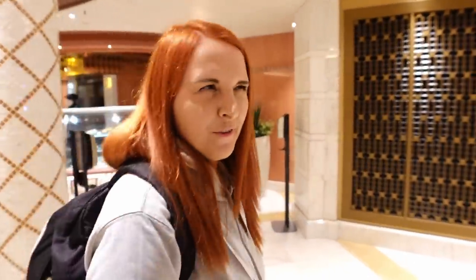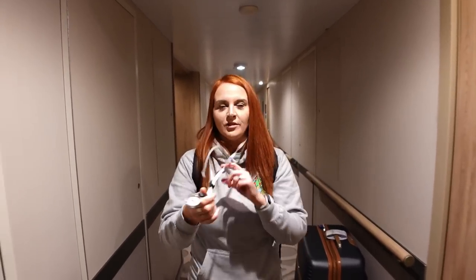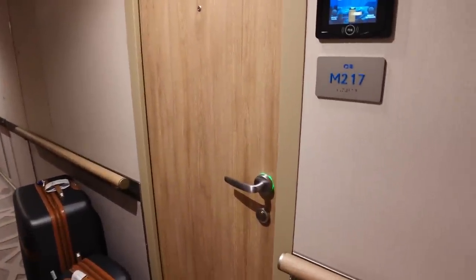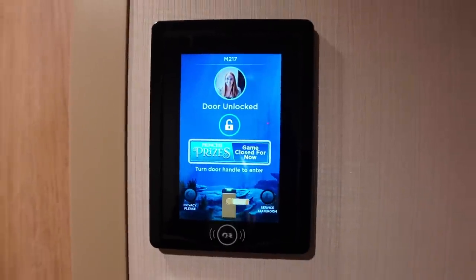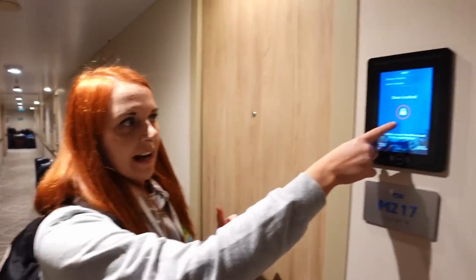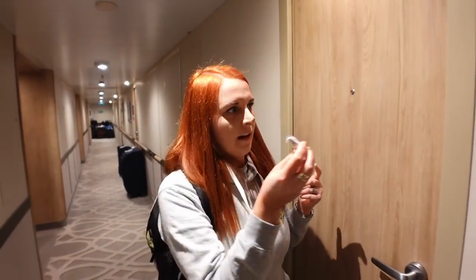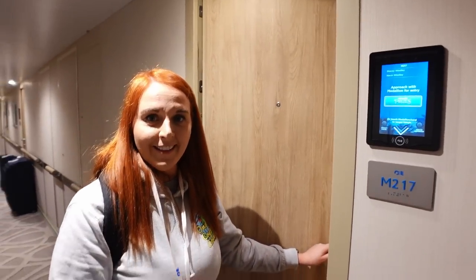We've just got to the cabin now. One of the new features with Princess medallions — there's nowhere to swipe cards because you don't get a card. As we walked towards the cabin it had already unlocked the door! The cabin steward explained that if you hover near the door and do nothing, it will automatically lock, and then you just pop your medallion on the sensor to open it. The green light comes on and it opens. It can detect you from as far away as where the suitcases are at the end of the corridor.